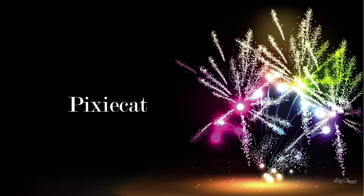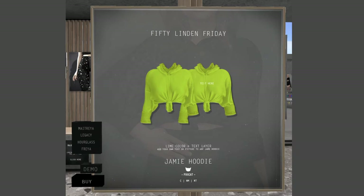Pixie Cat — I like Pixie Cat! They have the Lime Jamie Hoodie, which fits Maitreya, Legacy, Hourglass, and Freya. It's got a hood, sleeves, and a text layer. I may or may not have done a demo — I was rushing through, so we'll skip that.